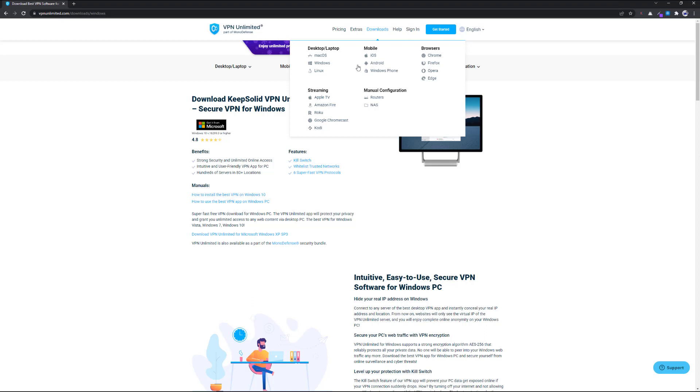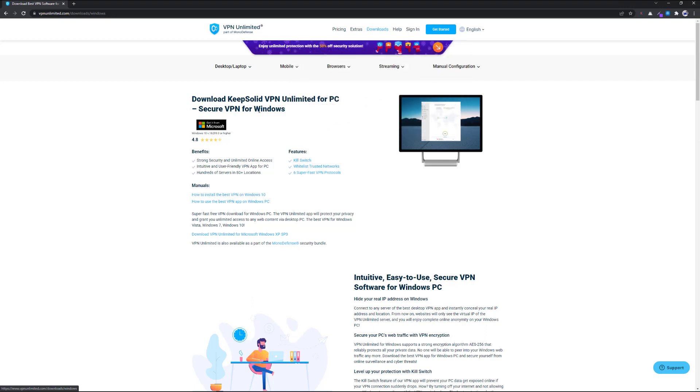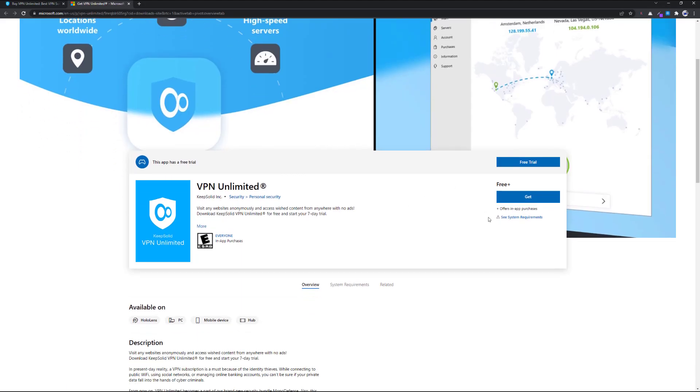In my case I'll go with Windows since I'm a Windows 11 user. I need to click on Windows and you will see a button to get it from Microsoft, so you can download it easily from the Microsoft Store.